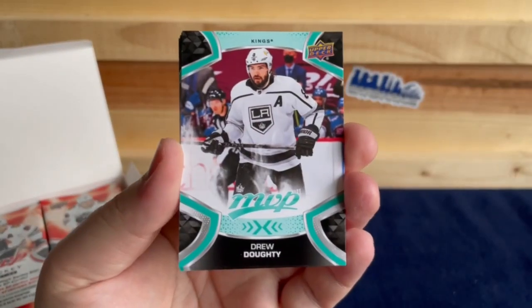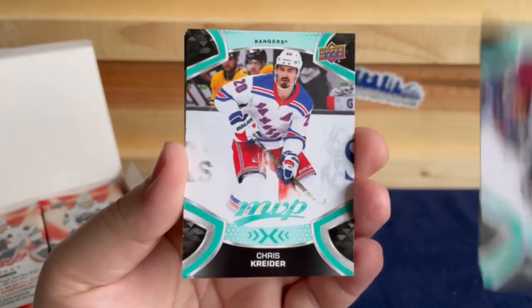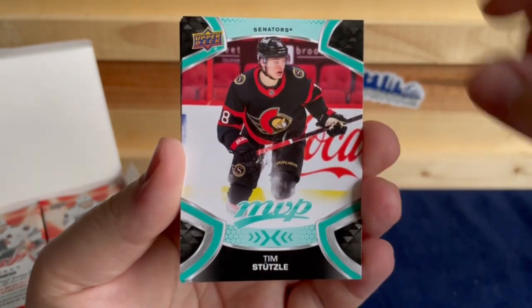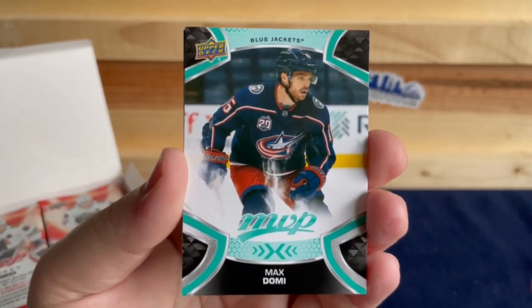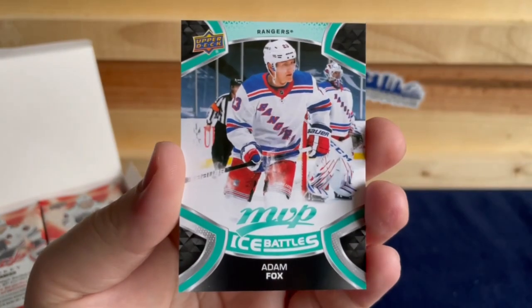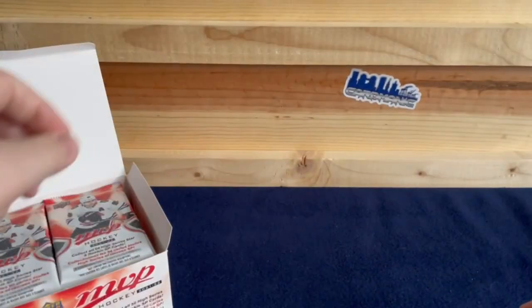We've got Drew Doughty, Chris Kreider, Tim Stutzle, Max Domi, Zach Parise, and an Adam Fox Ice Battles.